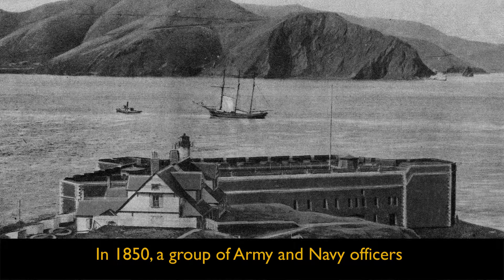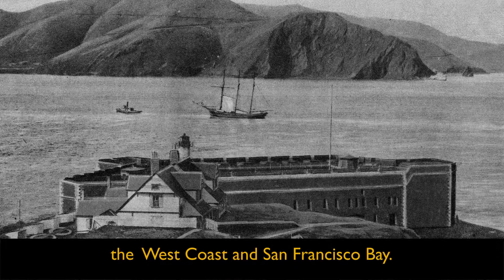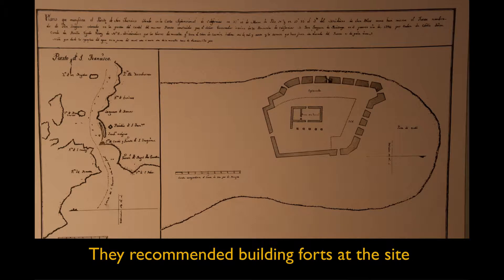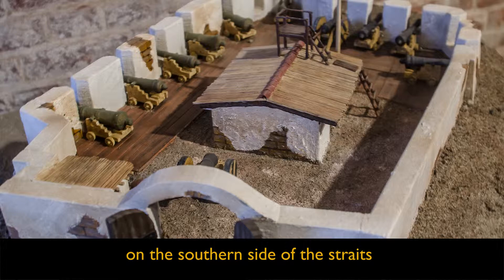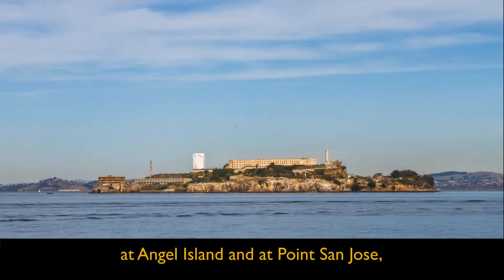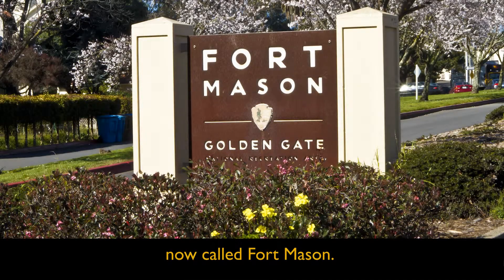In 1850, a group of Army and Navy officers was asked to create a plan for the defense of the West Coast and San Francisco Bay. They recommended building forts at the site of the old Spanish Castillo de San Joaquin on the southern side of the Straits and on Alcatraz Island, with additional gun batteries at Angel Island and at Point San Jose, now called Fort Mason.